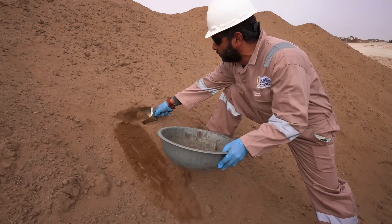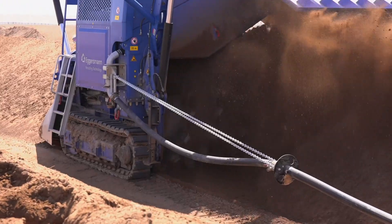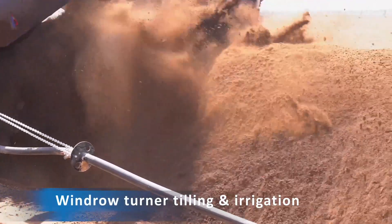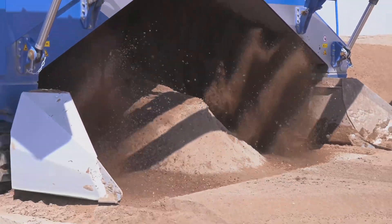Once the soil is in the pile, a baseline sample is taken and we are ready to start the treatment. The treatment will last between 4 and 6 months and the main activities to be carried out during this time are the tilling and irrigation of the piles.